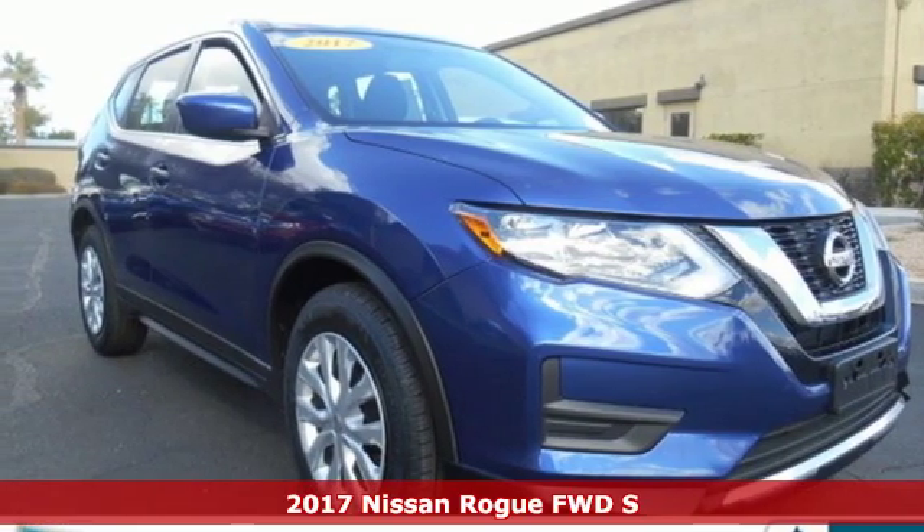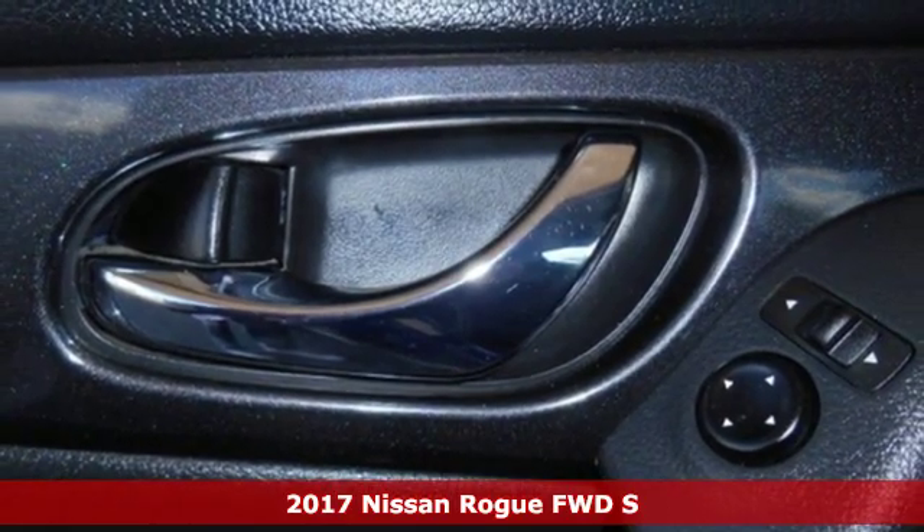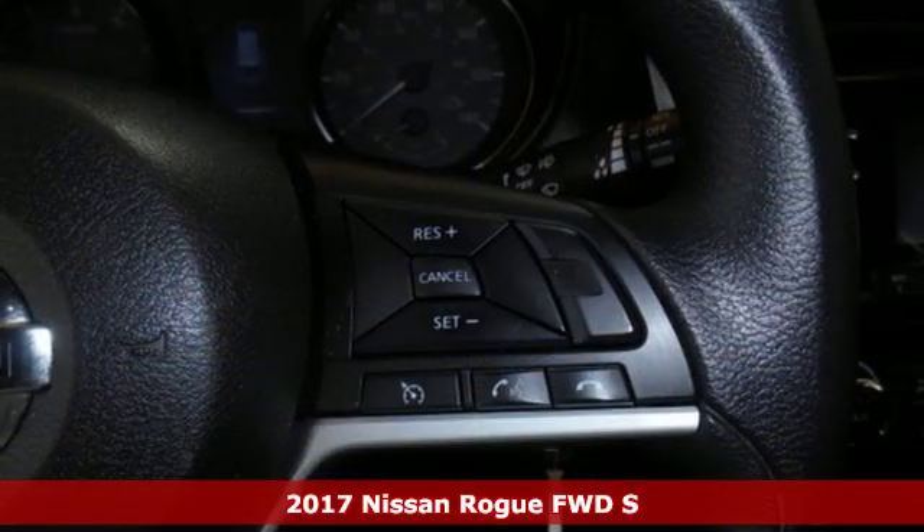It's a certified 2017 Nissan Rogue. Long, tall or wide, there's plenty of cargo and passenger space inside this sharp looking crossover.